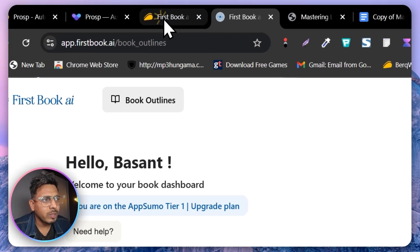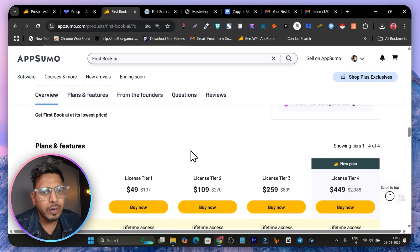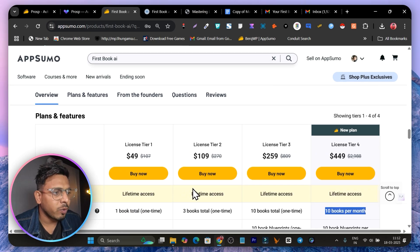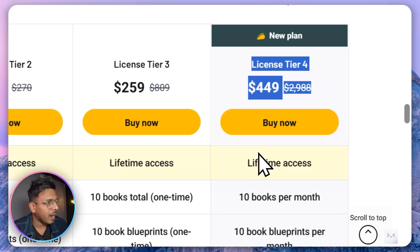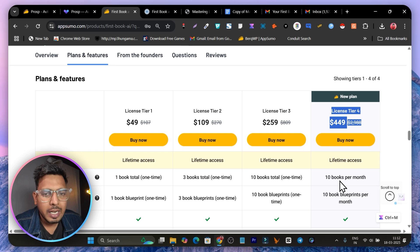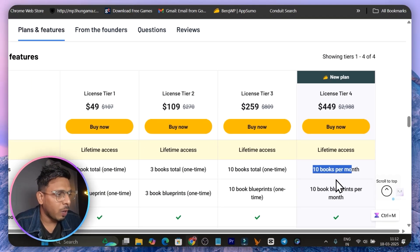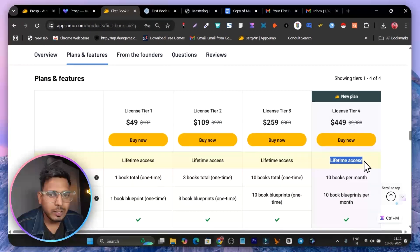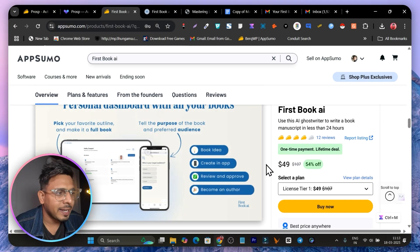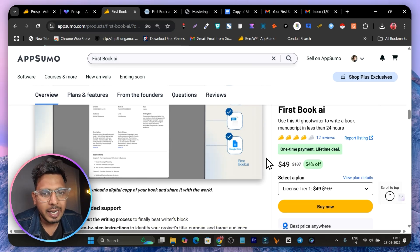Now let me talk about pricing, because it can be confusing. In Tier 1, 2, or 3 plans you only get a one-time credit — once you've used your book allowance you cannot create more. That's why I suggest going with at least the Tier 4 plan, which is new and includes a monthly book limit instead of one-time credits. You get 10 books per month, every month, as part of the lifetime access. Check out FirstBook.ai's lifetime deal via the link in the description, and I'm also giving out free bonuses — make sure to check those out.